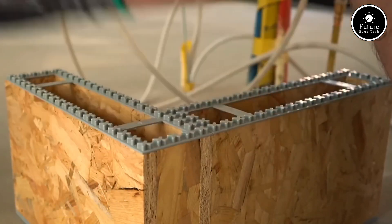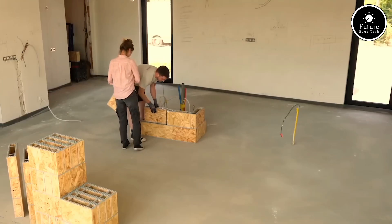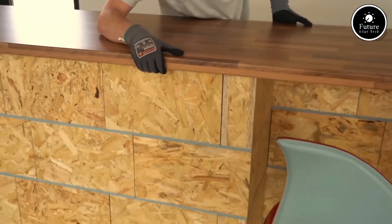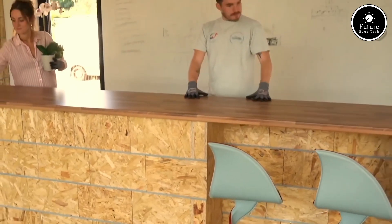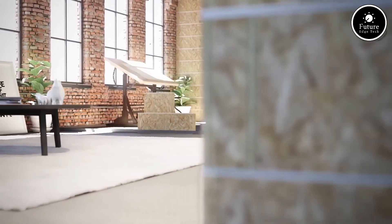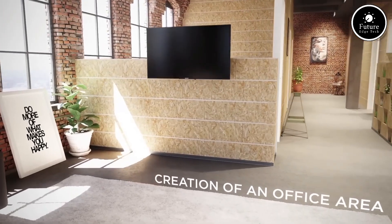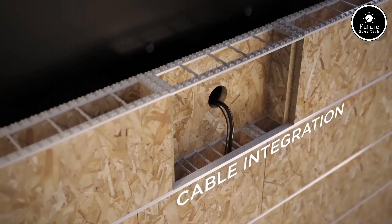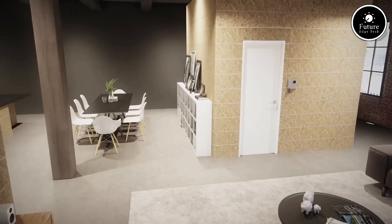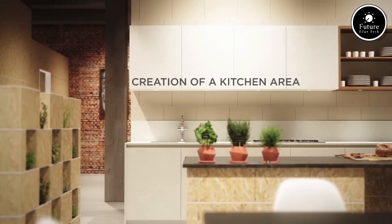OnoBlock — the revolutionary modular storage and organizational system that combines style, durability, and functionality. Designed for modern living, OnoBlock caters to the needs of homeowners, professionals, and adventurers alike. Whether you're decluttering your workspace, organizing your living room, or taking your storage solutions on the go, OnoBlock offers unparalleled versatility. At its core, OnoBlock features modular stackable units made from lightweight yet highly durable materials. Each unit can be easily connected, stacked, or rearranged, allowing you to customize the setup to your exact requirements. Need a compact desk organizer, a vertical storage tower, or perhaps a portable gear case? OnoBlock adapts seamlessly.